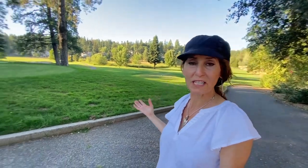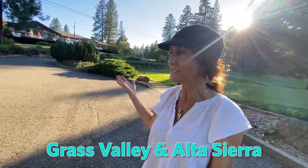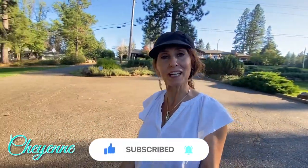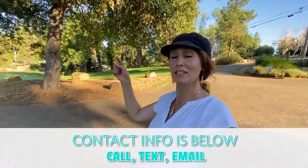If this is your first time to the channel and you want to know everything about living in Nevada County, California and the surrounding areas like Grass Valley and Alta Sierra, subscribe. My name is Cheyenne, and whether you're moving in three weeks or three months, my partner and I would love to help you. All of our contact info is below in the description.